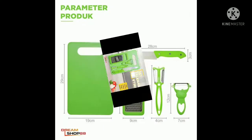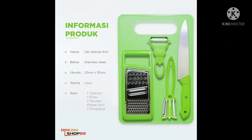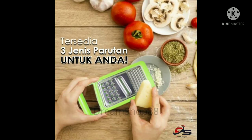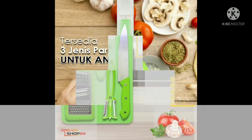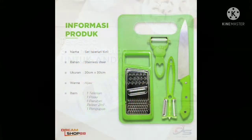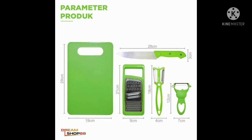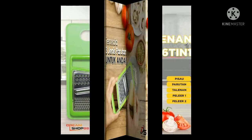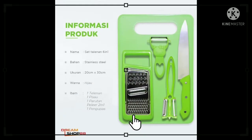Barang yang kedua adalah talenan dan pisau dapur. Untuk satu set ini terdiri dari satu set pisau, parut, dan alat kupas buah, peeler, dan talenan. Untuk bahannya sendiri terbuat dari bahan stainless steel sehingga aman untuk bahan makanan dan lebih tajam. Untuk gagangnya sendiri terbuat dari plastik ABS yang berkualitas dan tidak licin. Supaya lebih tahan lama, ketika habis memotong bahan makanannya, disarankan untuk membersihkannya dengan air panas dan kain lap.